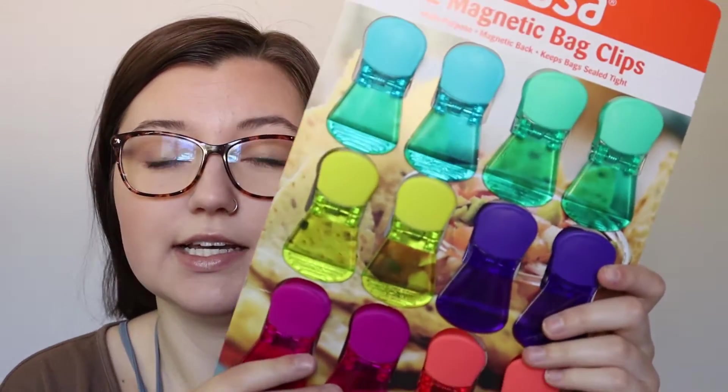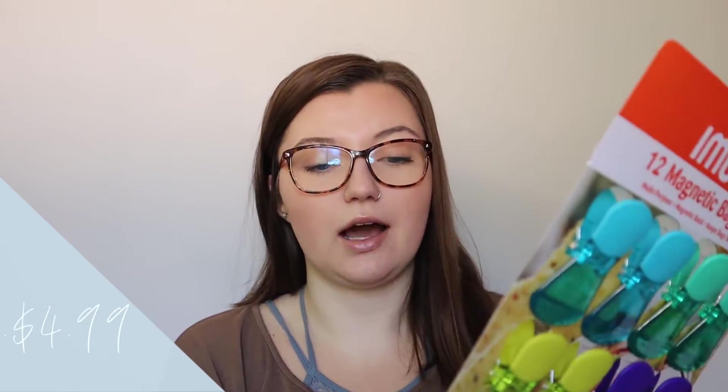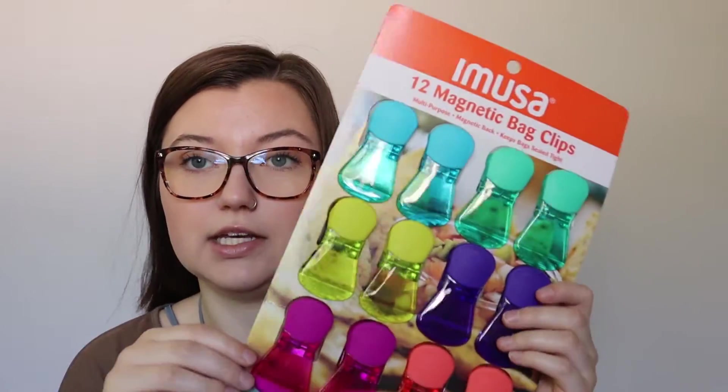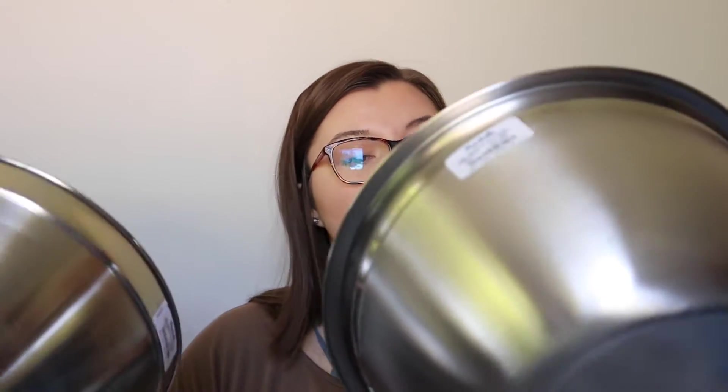I got a pack of magnetic clips — I'll probably use them more as chip clips for bags rather than on the fridge. I also got two mixing bowls, pretty big ones. I like to bake and cook, and you definitely need something like this when you're baking or cooking. I found these at Marshalls as well.